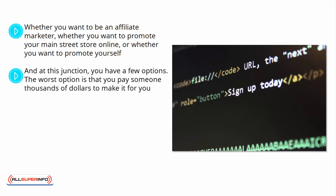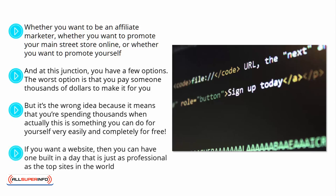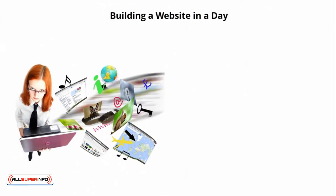The worst option is that you pay someone thousands of dollars to make it for you. That's the right idea in terms of investing time and making the effort, but it's the wrong idea because you're spending thousands when this is something you can do for yourself very easily and completely for free. If you want a website, you can have one built in a day that is just as professional as the top sites in the world. Here's how it works.